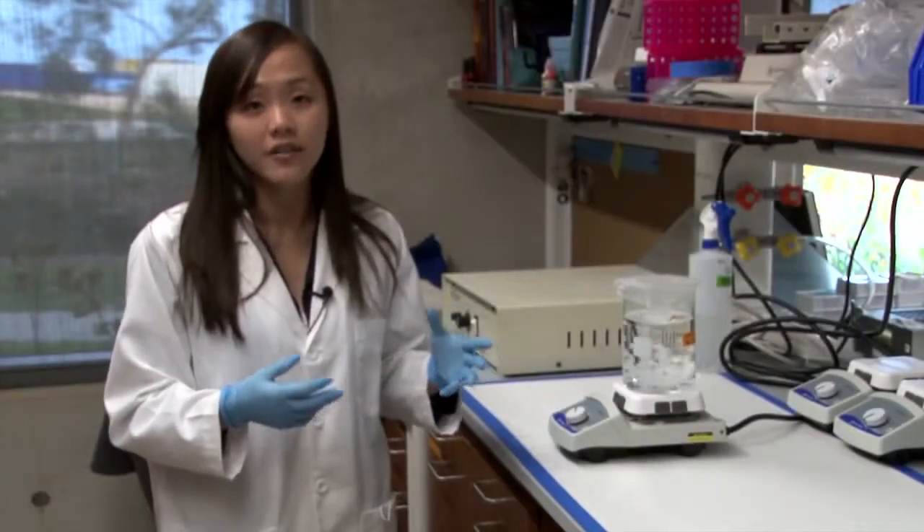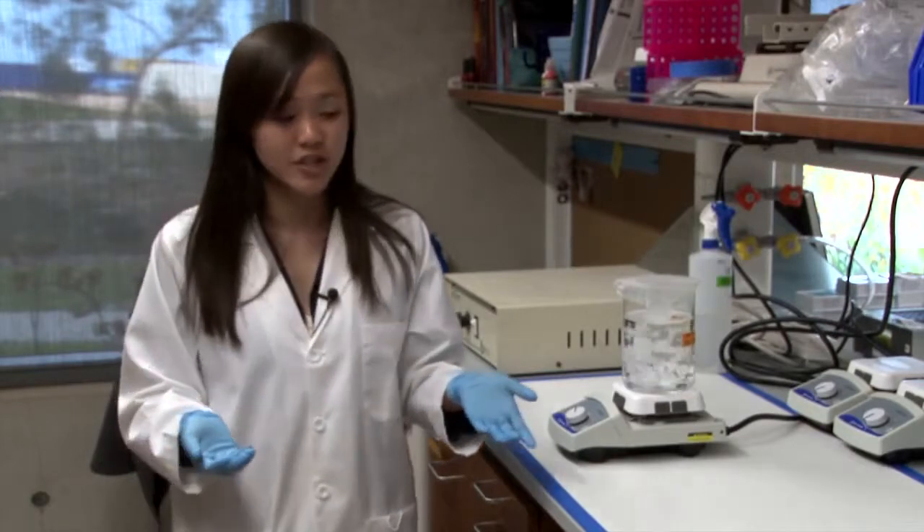After a couple days, we rinse it out to remove all the detergents, and all we really have left are the structural proteins that make up a tissue.